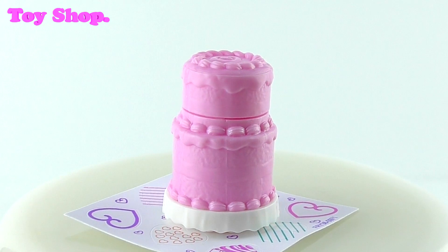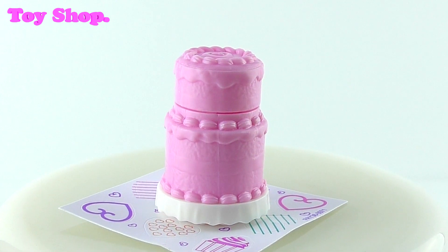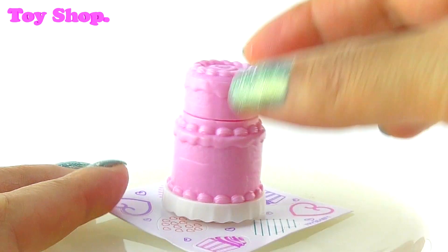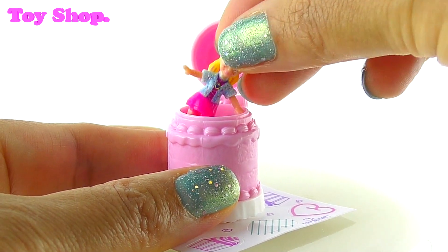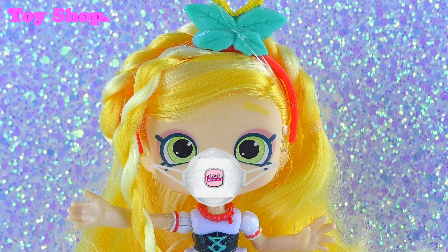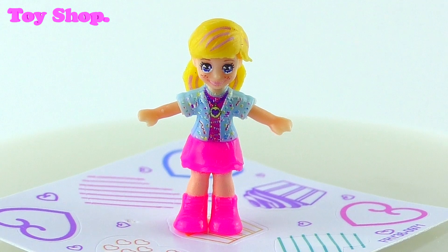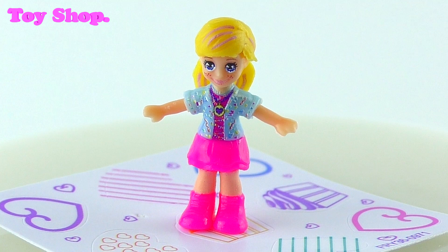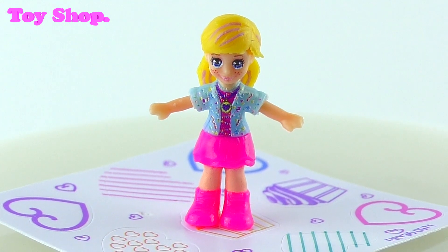What else did we get? We got this beautiful pink layered cake. That looks good — it looks super delicious. And it's got a heart on the top. It opens up and see who pops out — it's Polly! She looks really pretty dressed up for her party. She's wearing bright pink boots, a bright pink skirt — actually, it looks like she's wearing a bright pink dress and a little blue jacket. Very smart, perfect for a party!